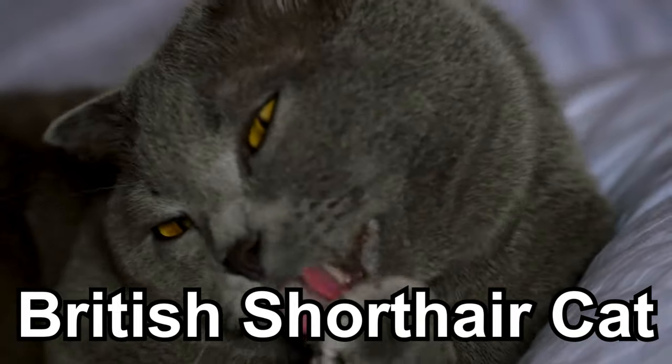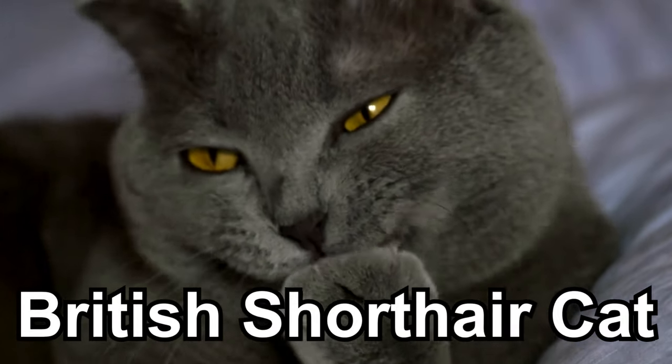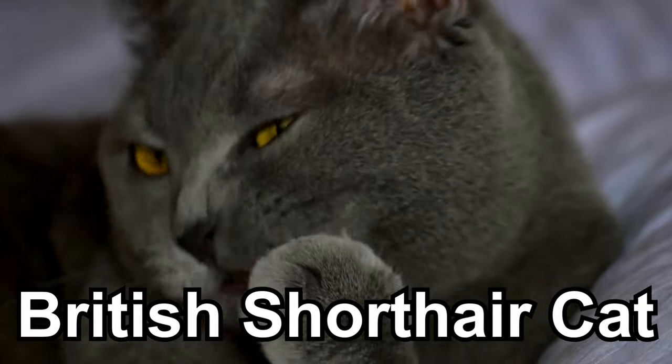These cats are known for their robust health and make fantastic indoor pets, bringing joy and comfort to their homes with their affectionate nature.